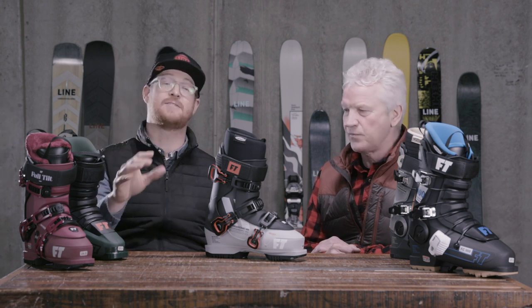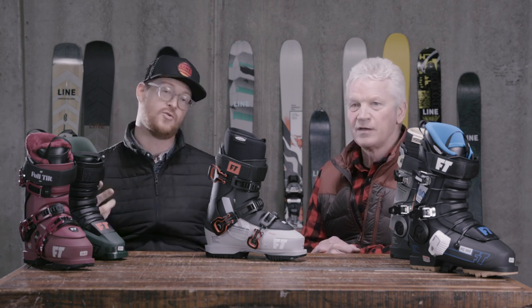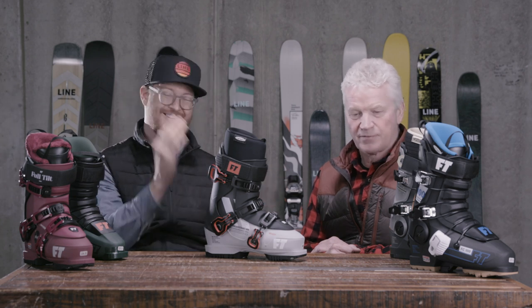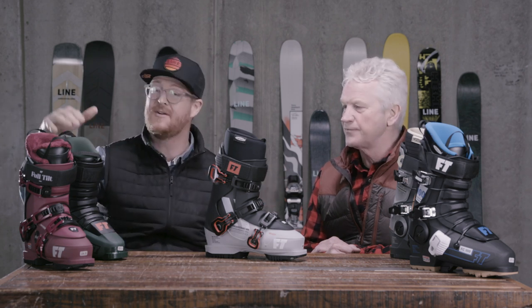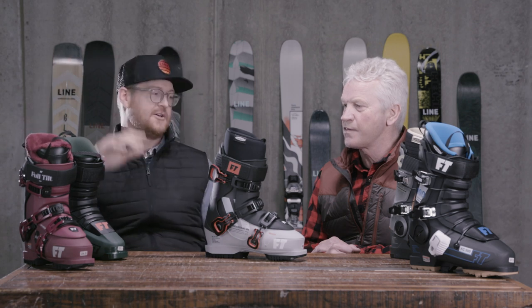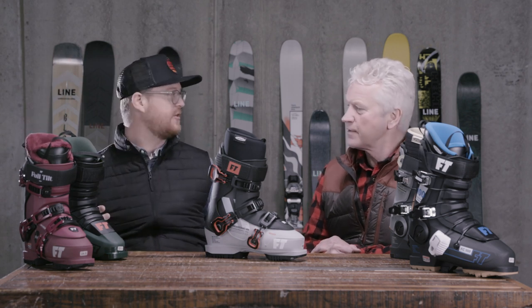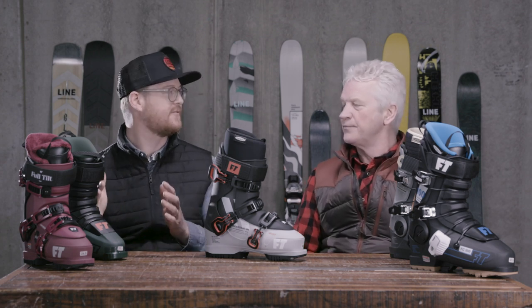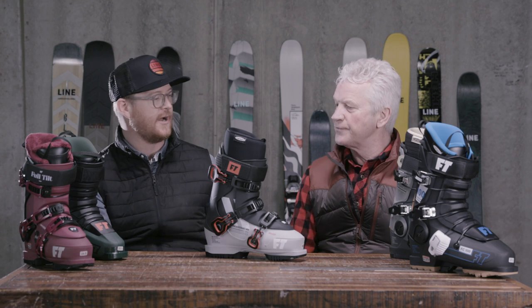We have five boots that we want to showcase for you — three men's, two women's. We have the First Chair, the Classic, the Descended, the Soul Sister, and the Plush. Full Tilt has basically two different categories of ski boots: we have the Freestyle and we have the Freeride, and these are the Freeride.